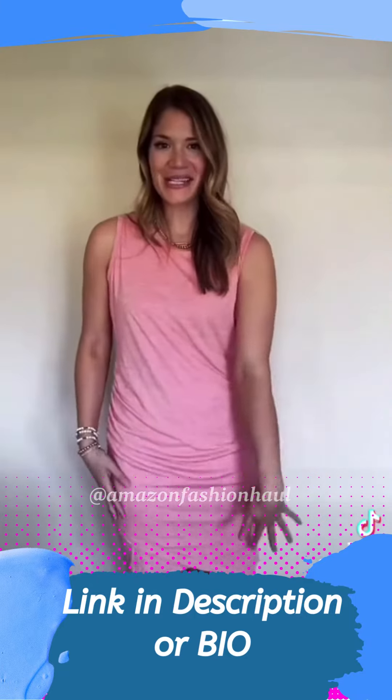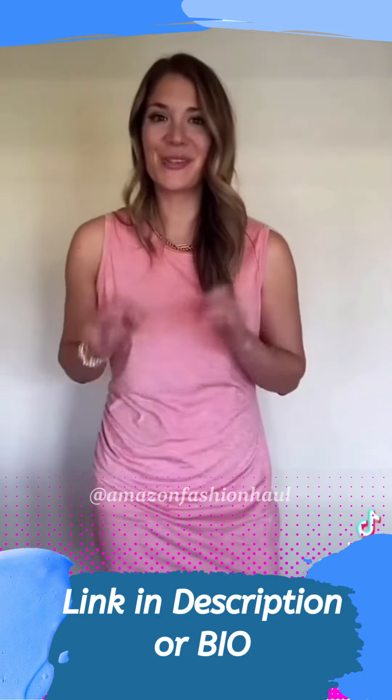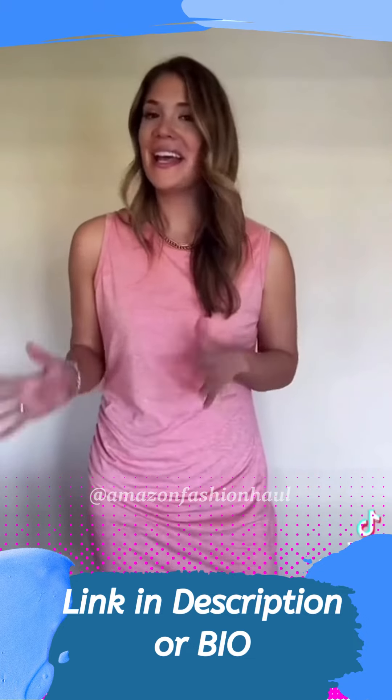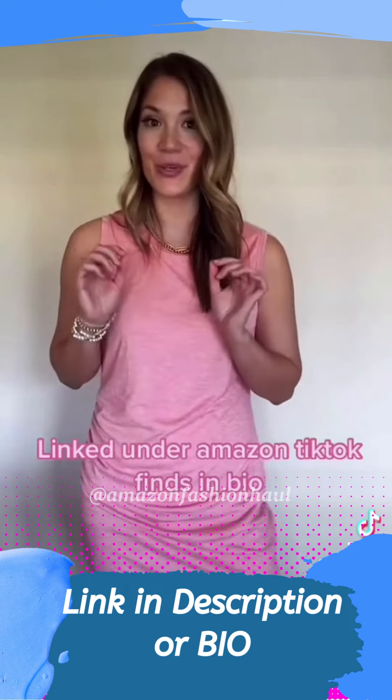It has this nice little tulip press detail on the front, and then it does have side brushing on your left side. It is also fully lined, so not see-through at all. Easily dress this up with some heels or dress it down with some sandals, but this is a must-have for summer. This is a great dress.